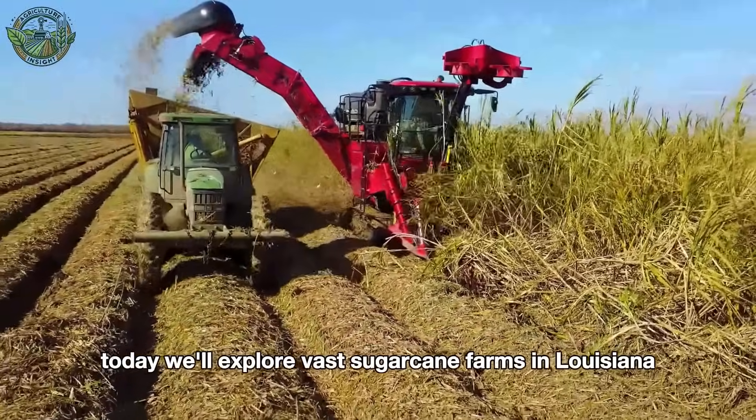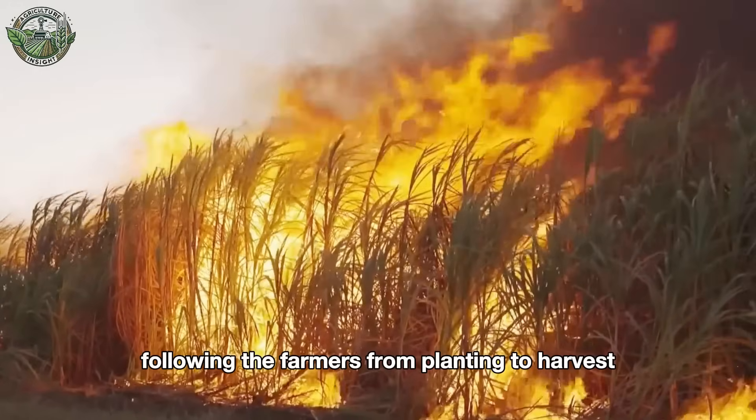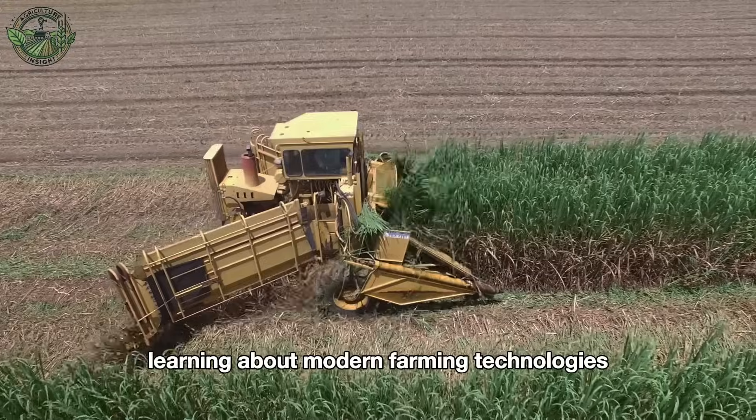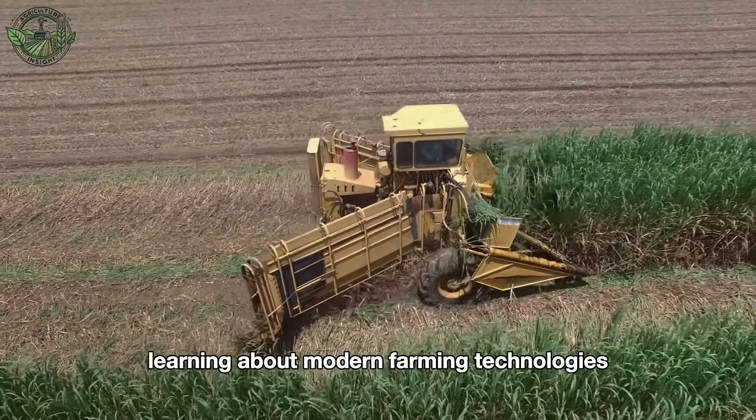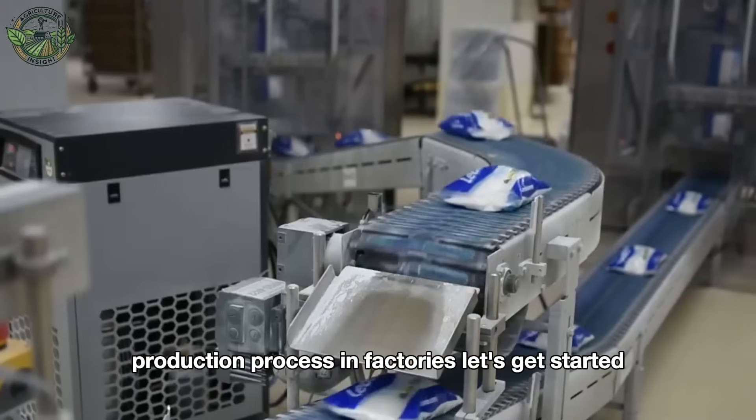Today, we'll explore vast sugarcane farms in Louisiana and Florida. Following the farmers from planting to harvest, learning about modern farming technologies, and understanding the sugar production process in factories. Let's get started.